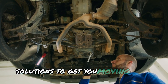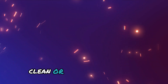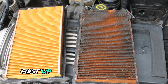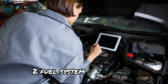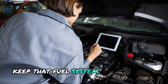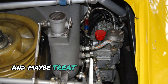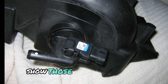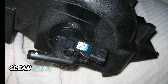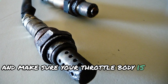Solutions to get you moving again. Now for the part you've all been waiting for — the fixes. First, let your engine breathe: a clean air filter can work wonders for your throttle response. Second, keep that fuel system squeaky clean — use fuel system cleaners, replace filters, and maybe treat your injectors to a professional cleaning. Third, show those sensors some love: clean that MAF sensor, replace oxygen sensors if needed, and make sure your throttle body is spick and span.